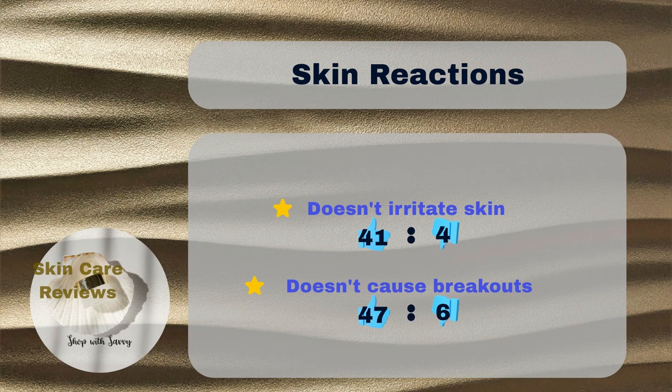In terms of concerns, 4% of the users experienced some skin irritation, and 6% experienced new breakouts. Based on these findings, it is safe to say that CeraVe Acne Foaming Cream Cleanser is an effective acne treatment cleanser that is safe for sensitive, acne-prone skin.